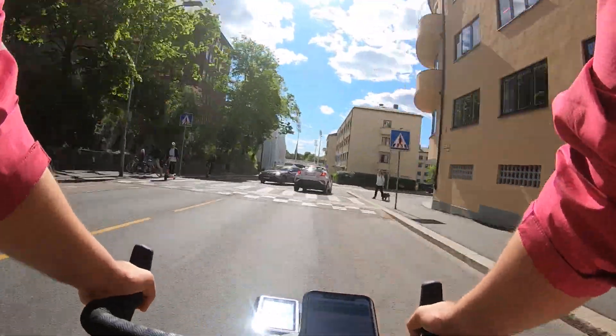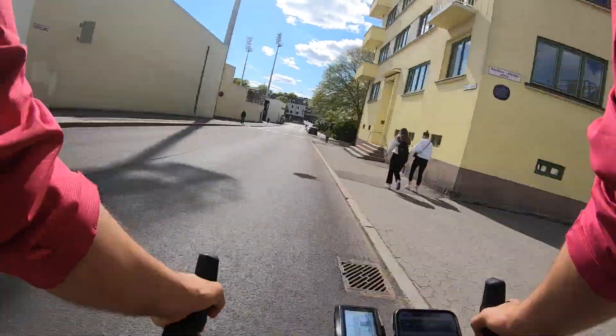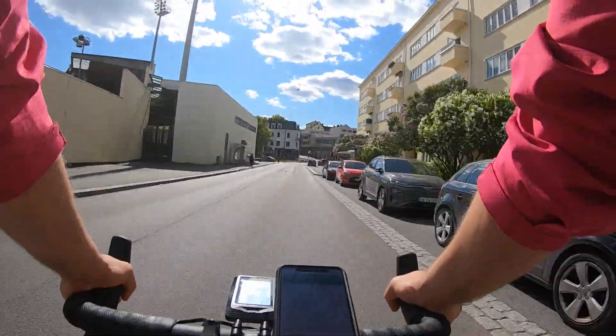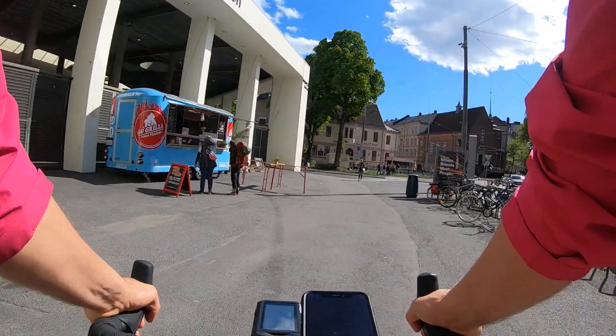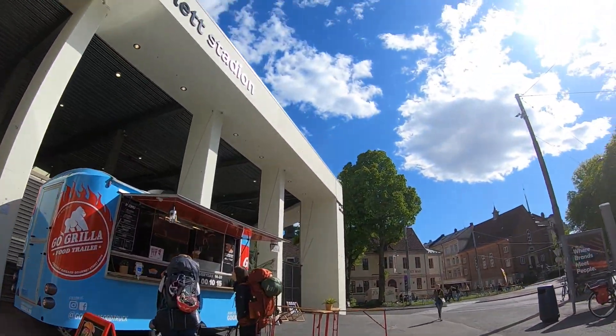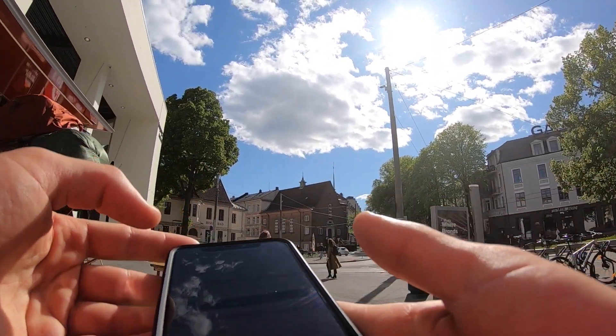I've already pressed the accept button so I'm heading down to a local burger joint which is just next to the stadium on our left. We've now arrived at Go Grilla, which is a pretty awesome name for a burger van.